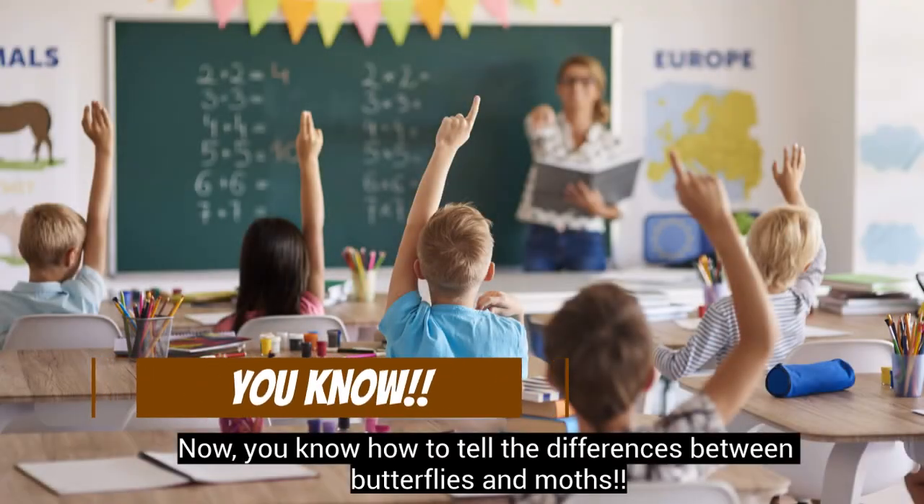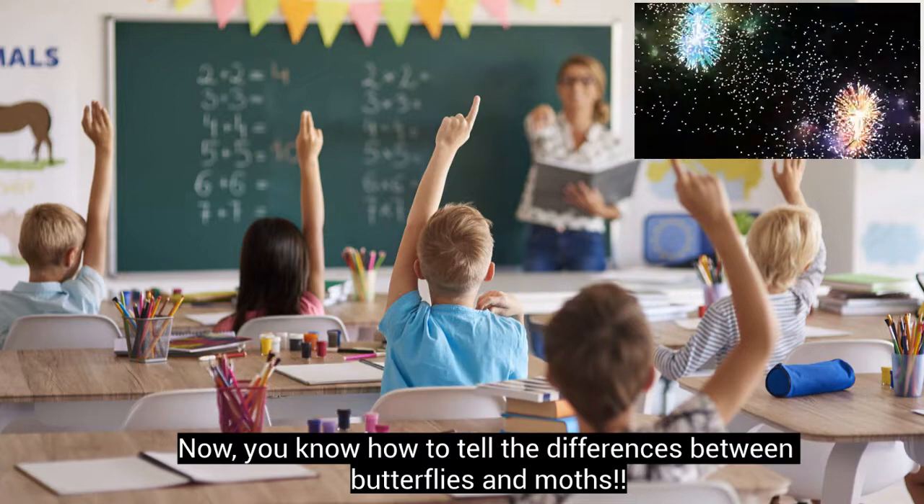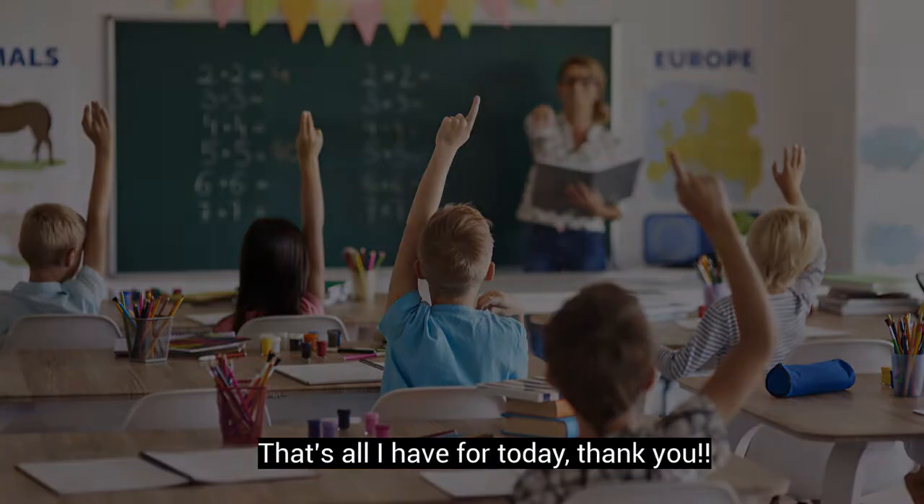Now you know how to tell the differences between butterflies and moths. That's all I have for today. Thank you!